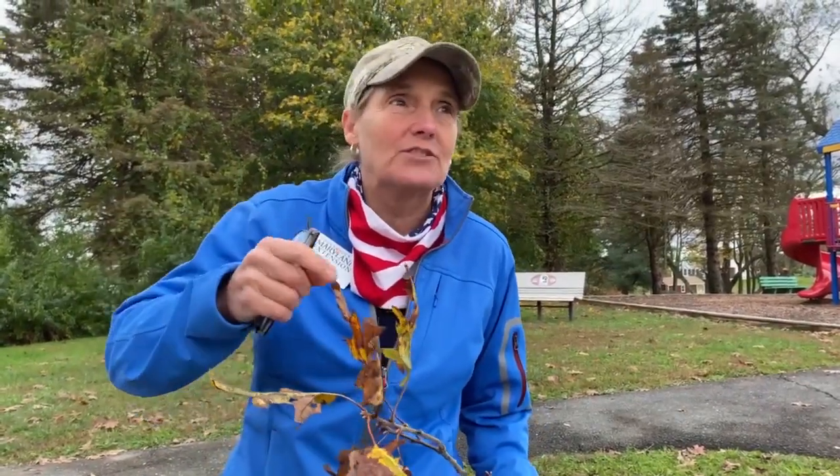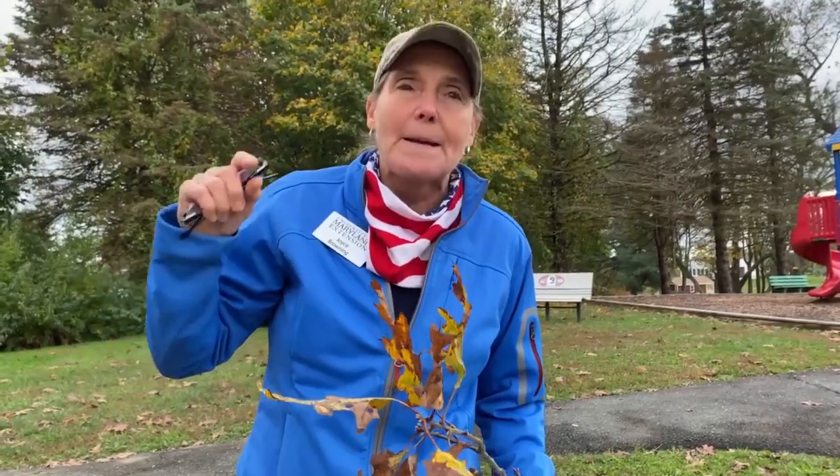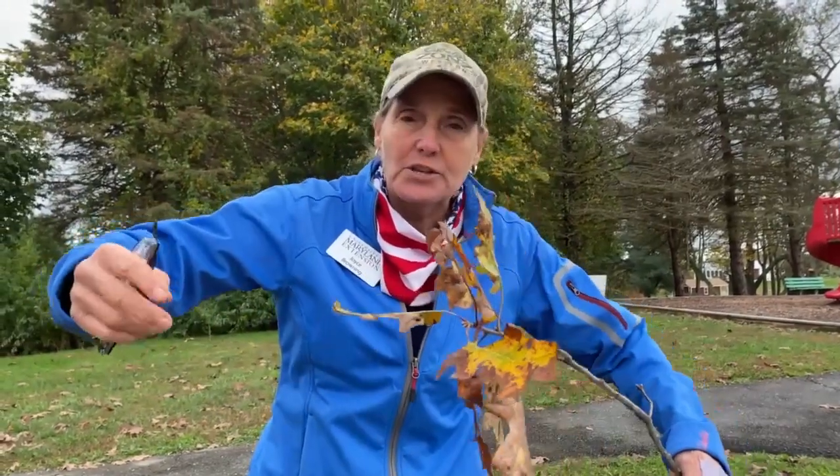Master Gardeners, I get this question all the time: why is my oak tree dying? It's a characteristic that's occurring throughout the state of Maryland. Many oak trees with very large diameters are dying back now.